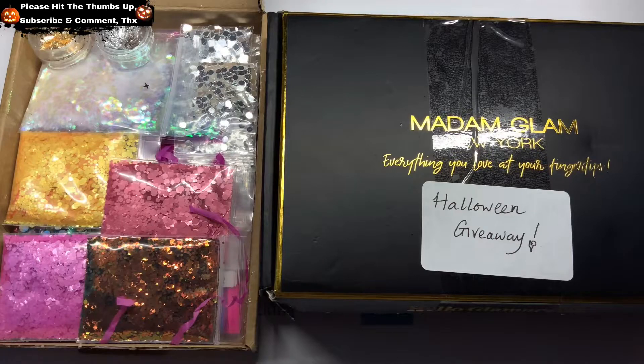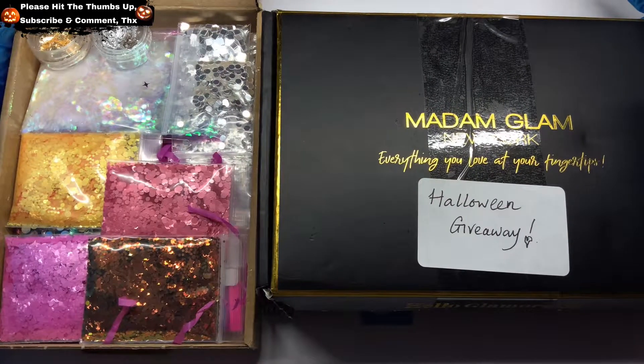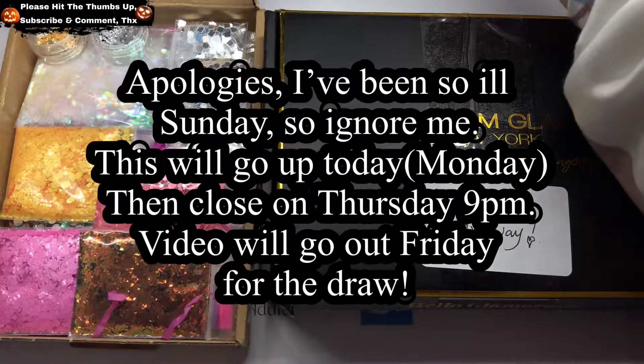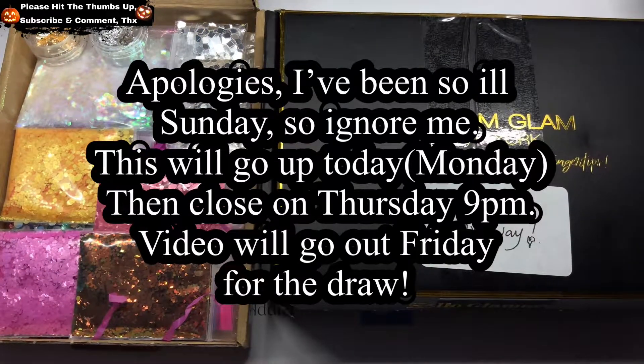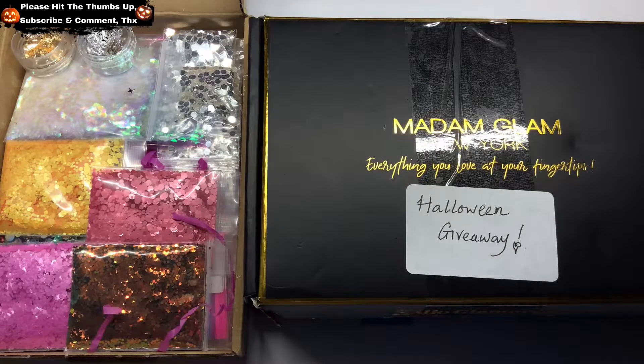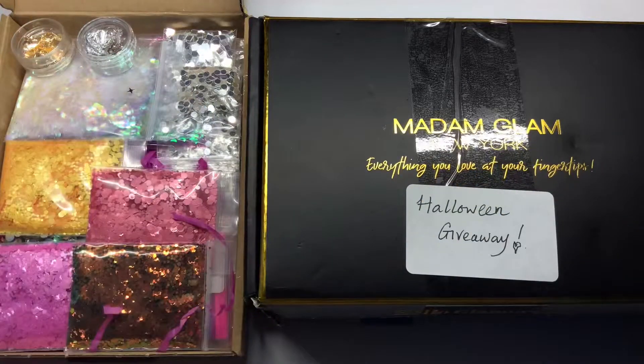I'm going to leave this open from Sunday night on the 24th and it's going to finish on Wednesday, and then we can pick a winner. I'm also going to do a Christmas giveaway, and there will be another one in between now and then. See you next time, bye!